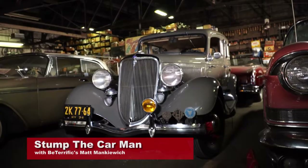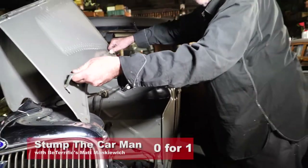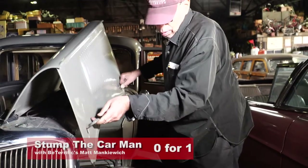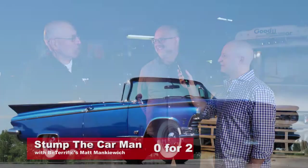What size engine did the Ford V8 have in it? 221 cubic inches. And that translates to about three and a half liters — 3.6. We started them with an easy one.